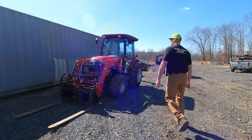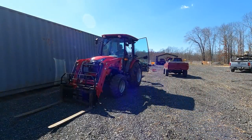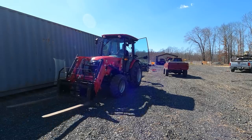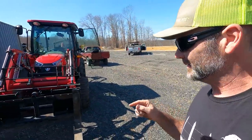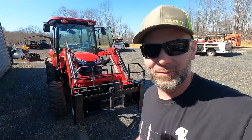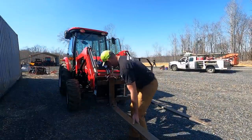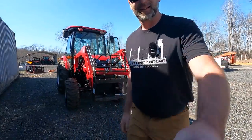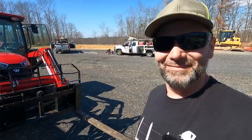This is a TYM T574 tractor. I'm going to fire her up. She purrs like a kitten. In order to unroll this poly, I need to pull one of the forks off the pallet fork — I want to try something. Now we should just have one fork. Should work, right?